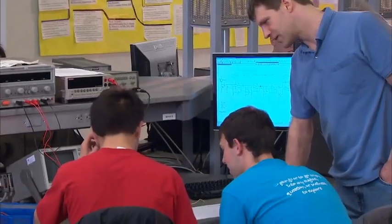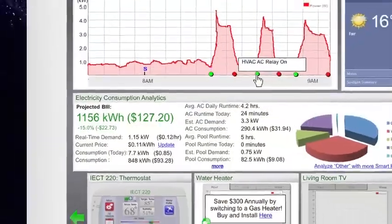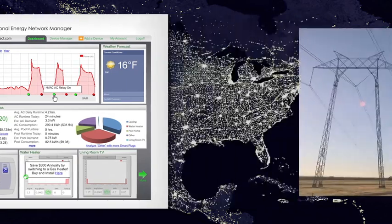Faculty at Case Western Reserve are teaming up with the power company to use smart home data to test solutions to the region's power grid.